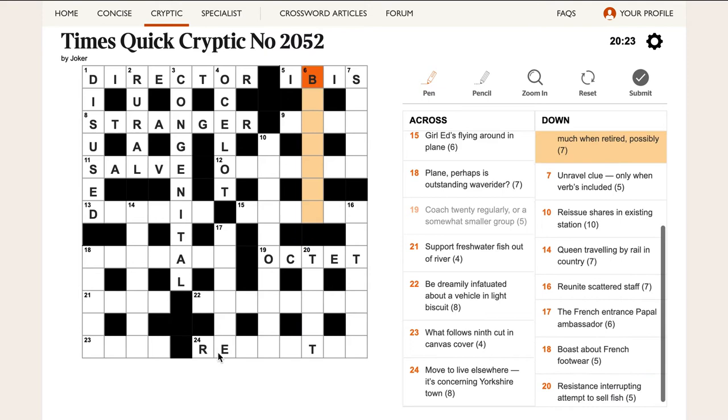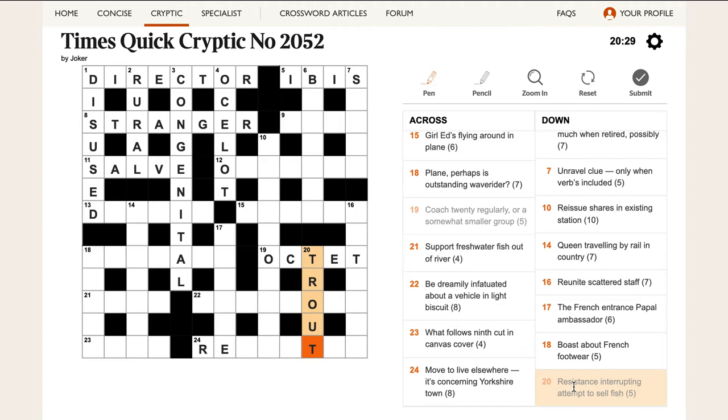Trout — there we go. TOUT is the word that means 'to sell.' Resistance interrupts an attempt to sell, which is TOUT, and then the whole thing is a fish — TROUT. So it's definitely not RELOCATE because the T is accounted for here, which is useful.